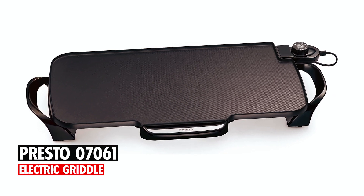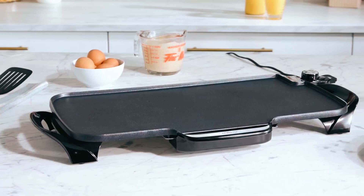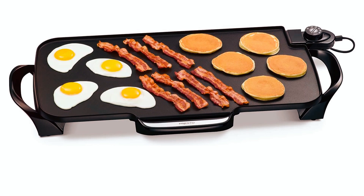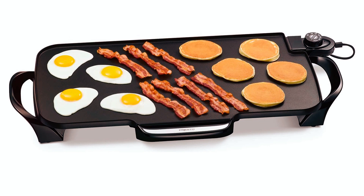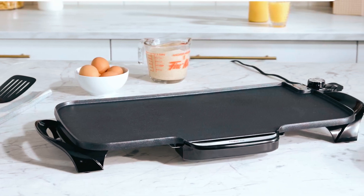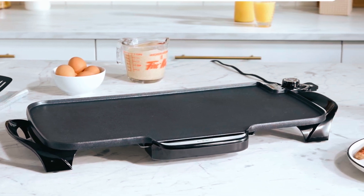The Presto 07061 22-inch electric griddle is made from premium aluminum for long-lasting use with a black nonstick coating, which ensures food does not stick when cooking and helps when cleaning. The 22-inch size is perfect for large families or when hosting parties.